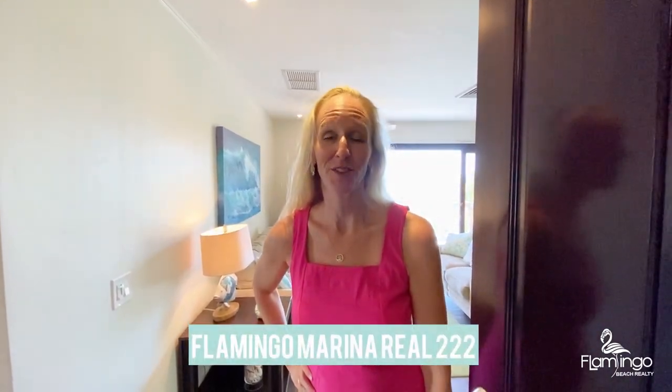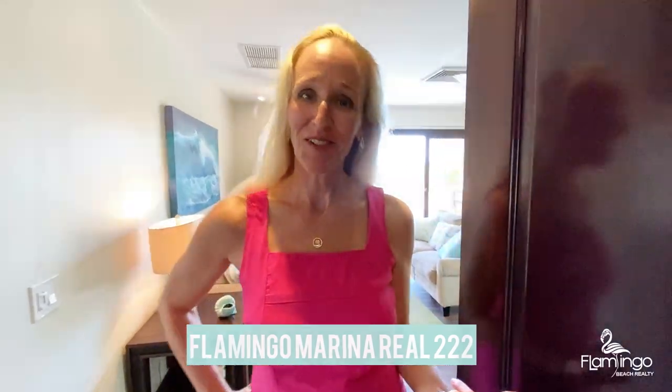Hello everyone, this is Melanie Engel from Flamingo Beach Realty. Thank you so much for watching my video today. I'm so excited to show you Flamingo Marina Real 222. Come check it out with me.